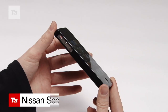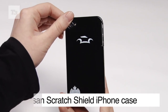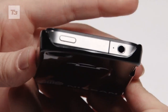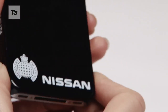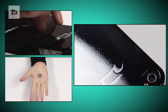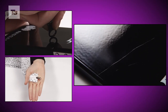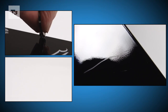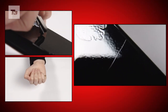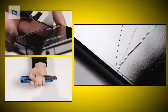This is the Nissan Scratch Shield iPhone case, a case that claims to heal itself — a bold claim that we had to put to the test. Can it heal a scratch from a 20p coin, a zip, a ring, a key, and the ultimate test of a Stanley knife?